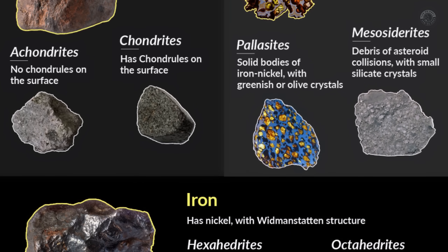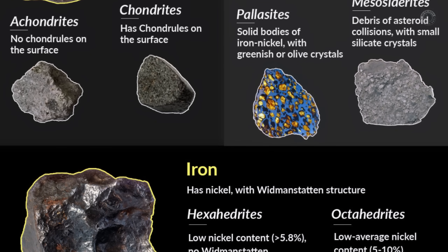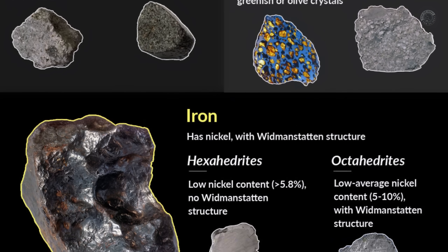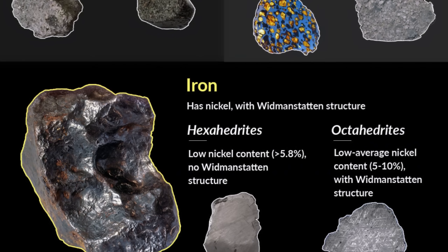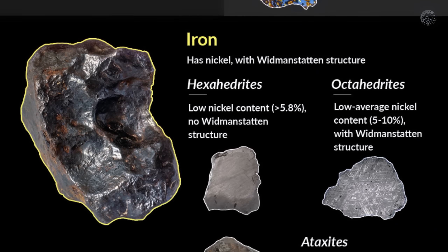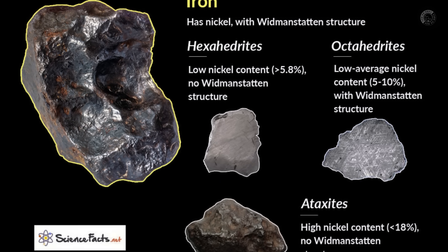The first test is to observe the find site. A meteorite is a unique rock from outer space, which is why it usually stands out from the local rocks. Look at the location where you found the suspicious rock and compare it to the surrounding rocks. If there are many other similar rocks, the chances of it being a meteorite are greatly reduced, as it tends to have a different composition and appearance from the rocks in the area where it fell. This visual analysis can be the first filter in the search.